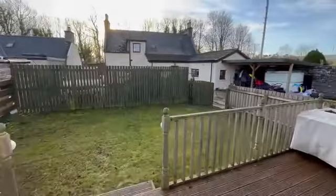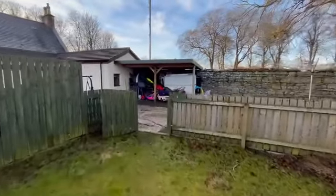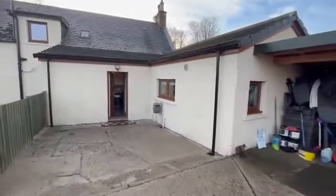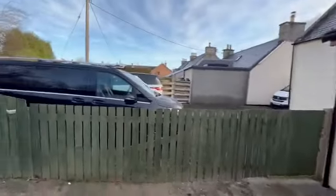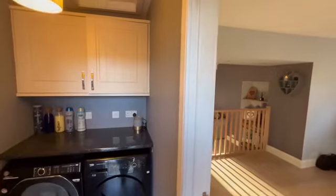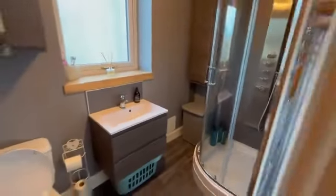So let's take you into the property. Alness is one of the most popular towns in Ross-shire and I think it's about to become more popular given that the Freeport status has been given to the Cromarty Firth.